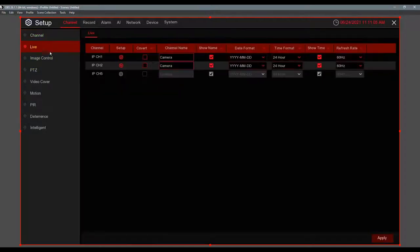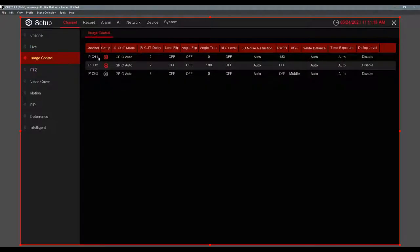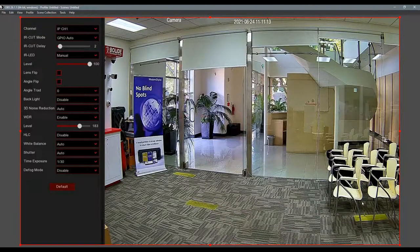Under Live settings you can change the camera name and timestamp position. Under Image Control you can go to IR Cut Mode — you can set the camera to color-only or black-and-white mode. For example, if the camera is in a lit area but keeps switching to black and white, you can force it to color-only. This menu is also where you flip an image 90 or 180 degrees, and where WDR is — turn it on for high-glare environments to balance out the picture.